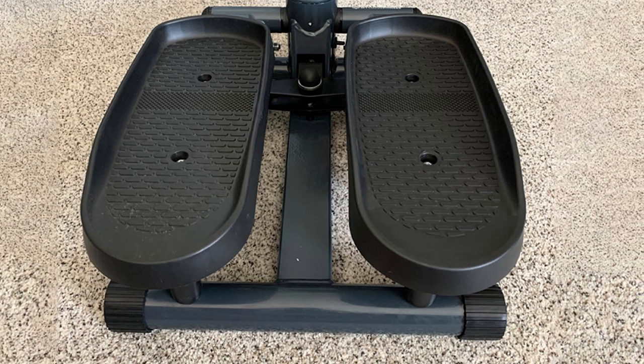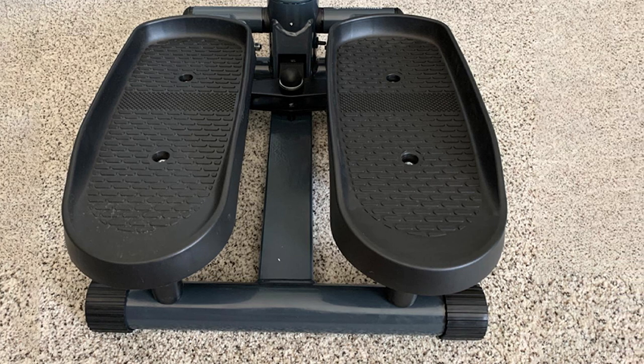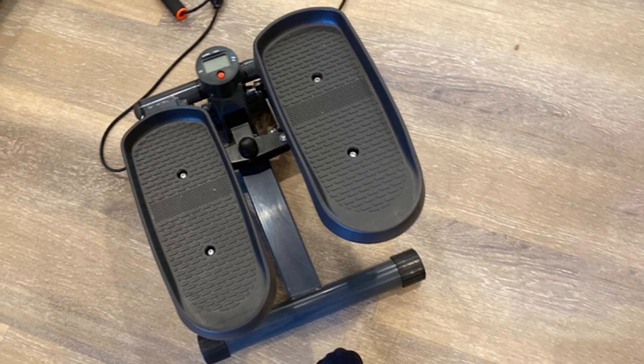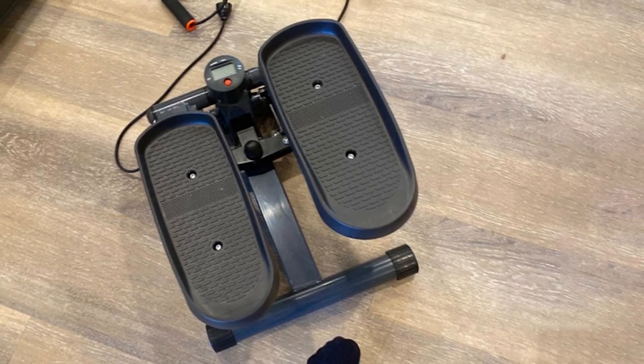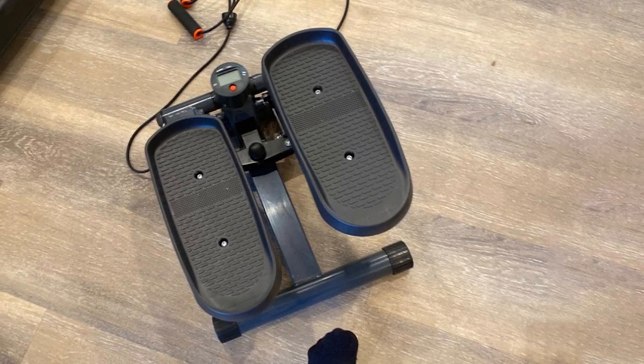It still has plenty of features that help it deliver a great workout, including an adjustable step height with three locking positions. This mini stepper can level up your workout as it comes with resistance bands that allow for a light upper body workout as well.